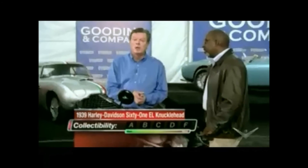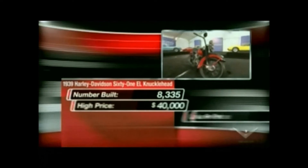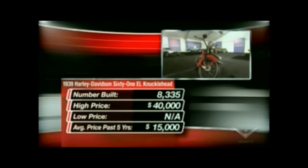In terms of collectability, they built a lot of these bikes — 8,335 — but the survivability has been quite low, so I'm going to give it a B. Various motorcycle price guides show these ranging from $15,000 for average to $40,000 for perfect. Of course, this bike is perfect. The auction company says $35,000 to $45,000.